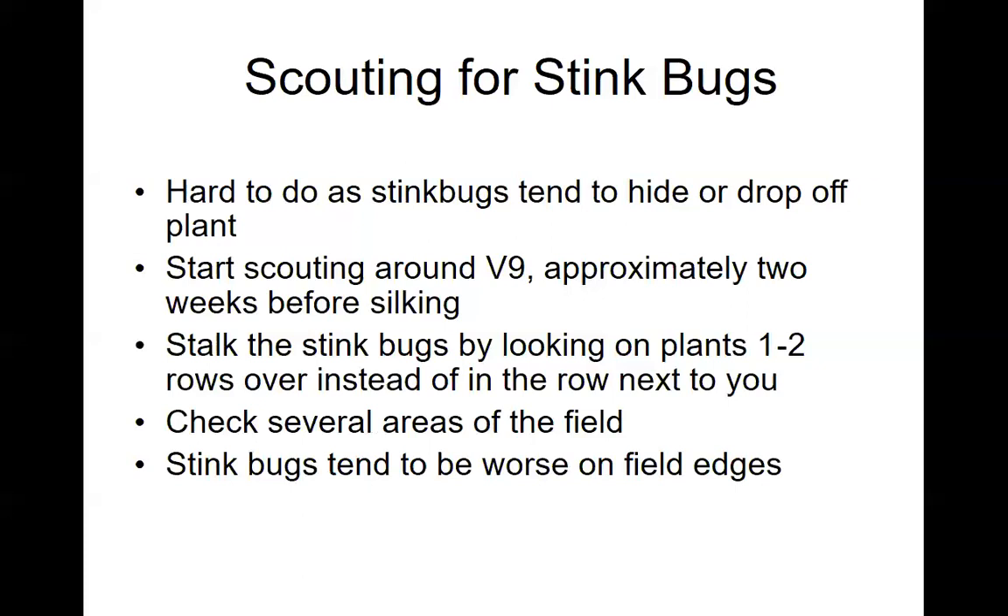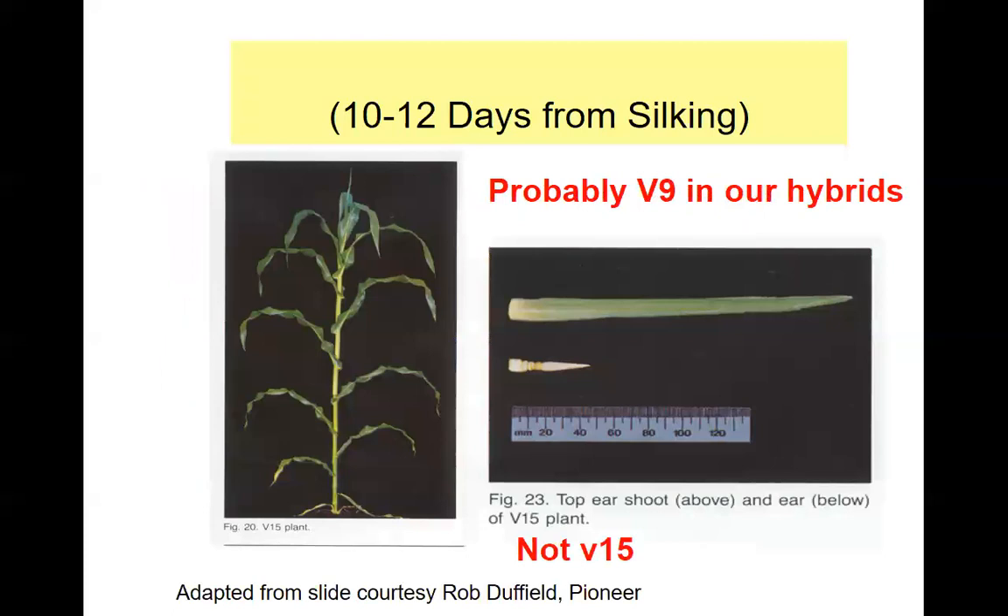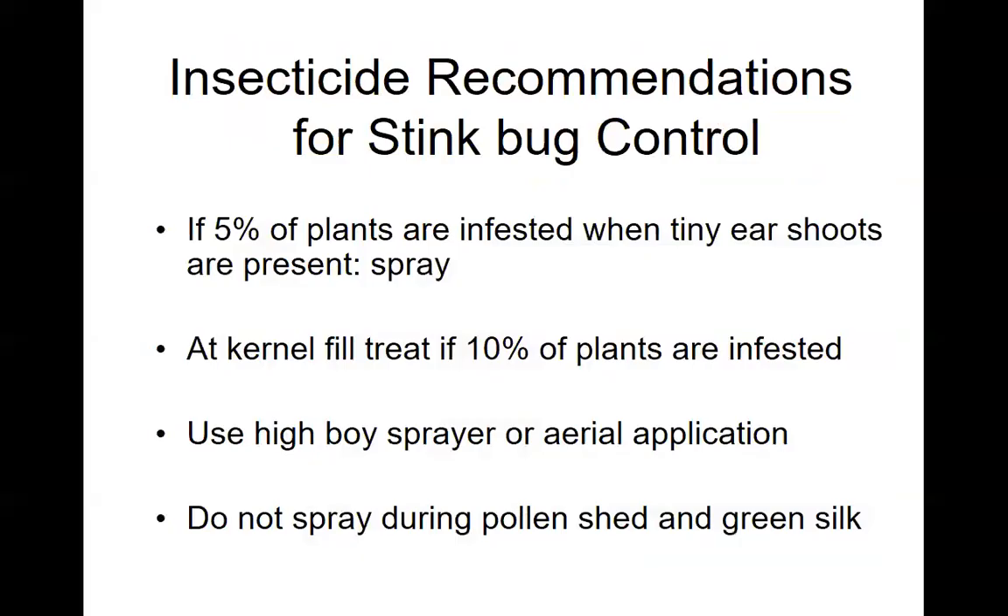Be sure you check several areas of the field. You may find that you don't have as much of a problem as you thought — they might just be on the edges, but sometimes they will move in further. About 10 to 12 days from silking, which is probably around V9, get to know your hybrids — pull a few plants apart, keep track of where the developing ears are. Our recommendations are when tiny ear shoots are present, spray if 5% of the plants are infested. After tasseling and green silk during kernel fill, treat if 10% of the plants are infested.